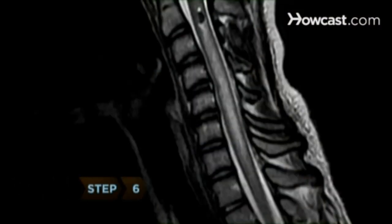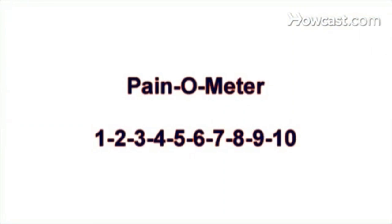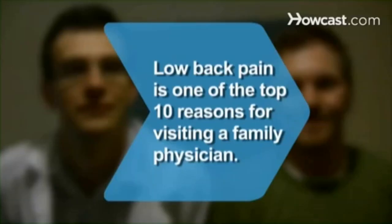Step 6: Consider radiographic tests, such as MRI or CT scans, if your symptoms last for more than one month and the cause has not been determined, or red flags appear in your health history or after the examination. With proper treatment, your pain will start creeping back down the scale from 10 to 1. Did you know? Low back pain is one of the top 10 reasons patients seek care from a family physician.